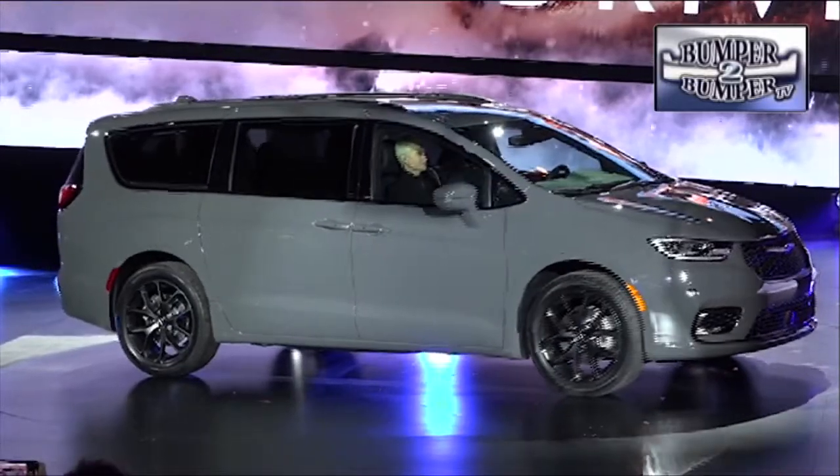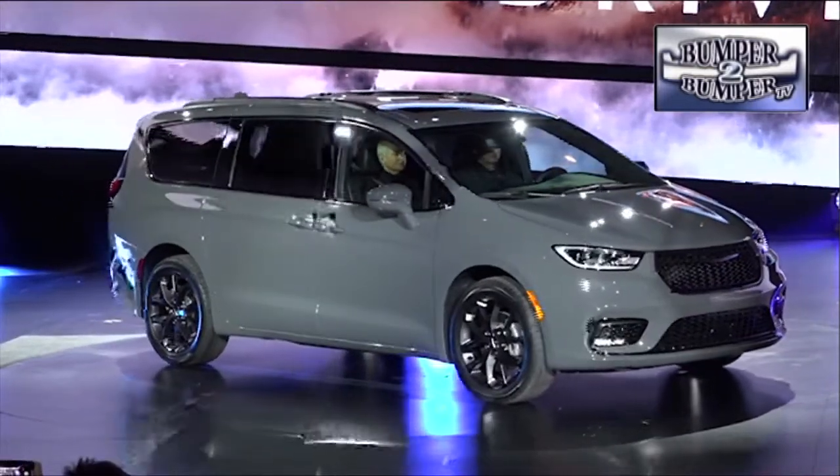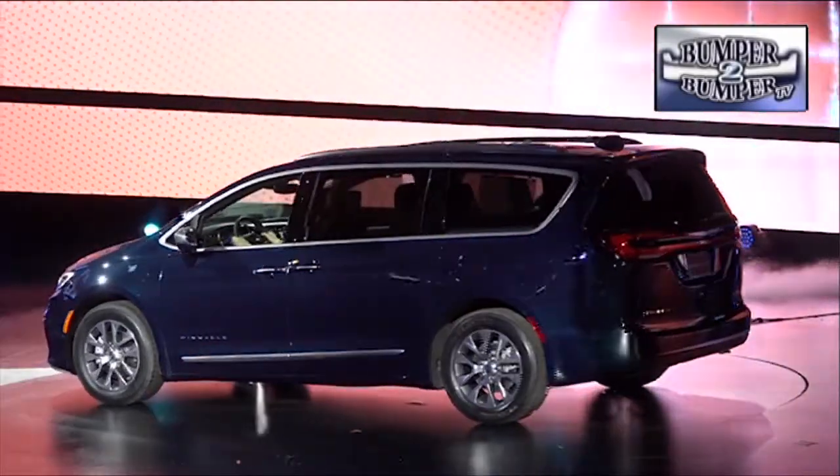Chrysler used the opportunity to show off two new versions of the Pacifica. One is an all-wheel drive version, and the other is a very upscale trim level called the Pinnacle.